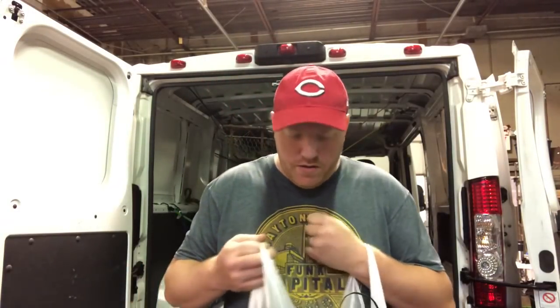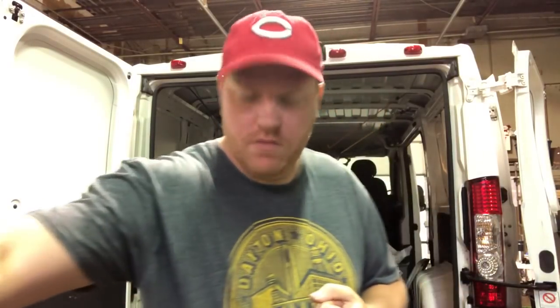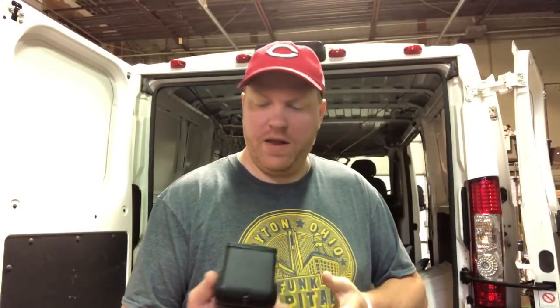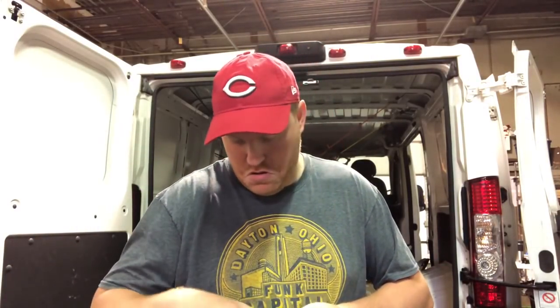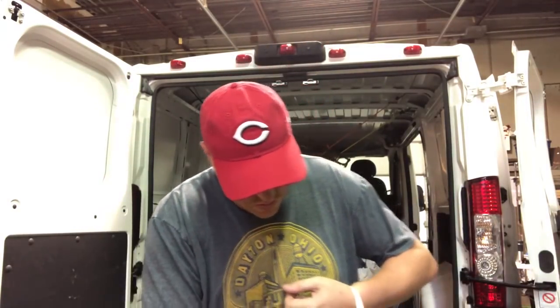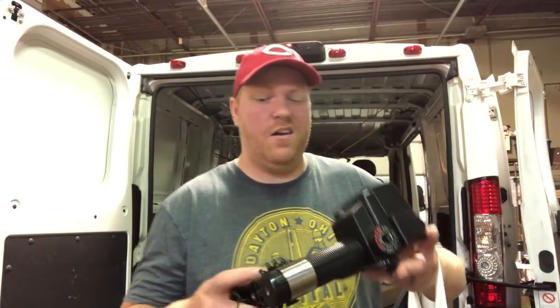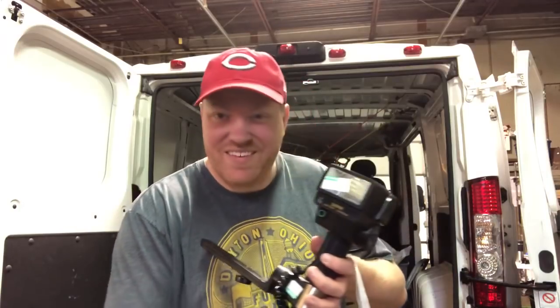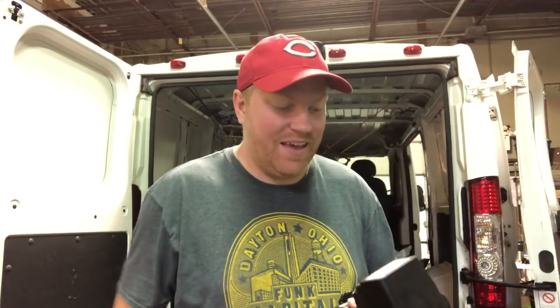Got this big bag of camera equipment for 20 bucks. It's got a lot of Sunpak flashes - a 383, a Sunpak 5000 AF, a Sunpak Auto 544. I think I've got at least 10 Sunpaks in here. I paid 20 bucks for all of them and I think I can get at least a hundred, maybe closer to 200, because some of these are selling pretty good.